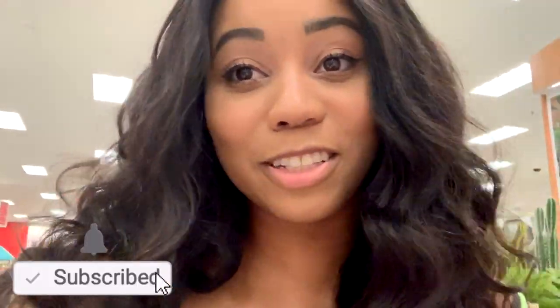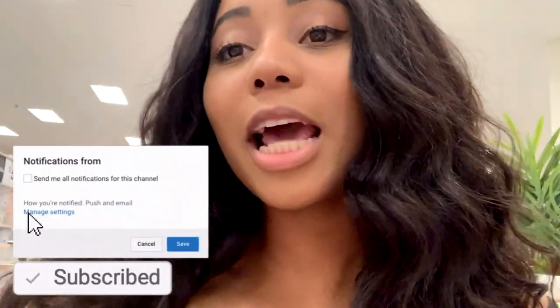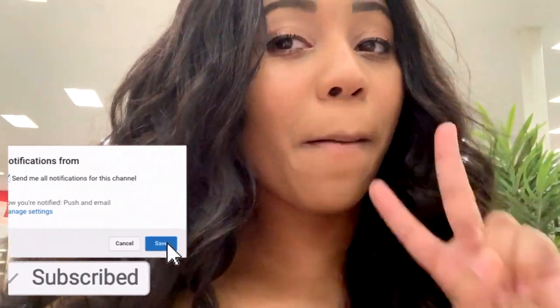If you guys want to see what else they have — like the first time I went to Target for back to school — I'll have that video linked in the description below. I hope you guys enjoyed this video! Don't forget to give a big thumbs up, subscribe to join this fam bam, and I will see you in my next video. Peace out!